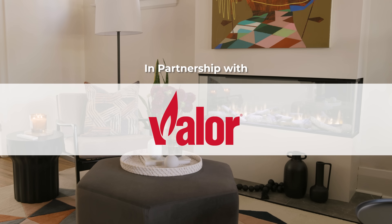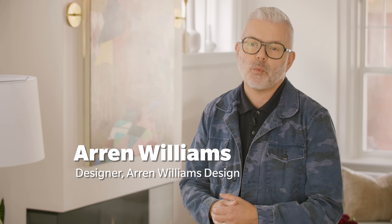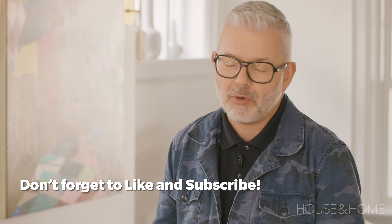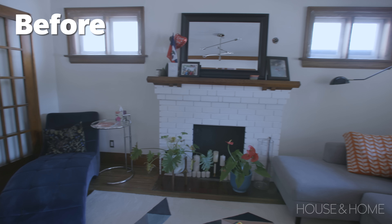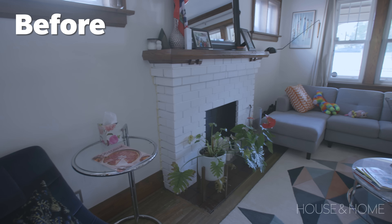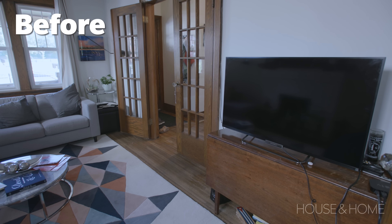Katie and Freddie needed help with their living room, so they brought me in to figure out what would work well. What it really needed was a great focal point, and that will always happen with a good fireplace. Before, the space didn't really have any direction and the space use had changed over the years. No one really wants a giant television dominating the room — they want to be comfortable, able to sit and read.